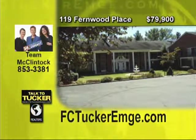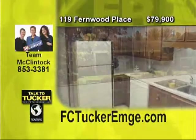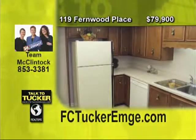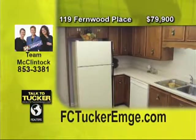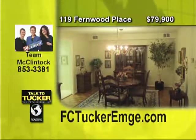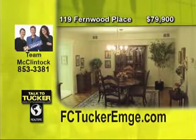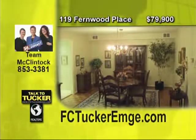Welcome to Maintenance Free Living. This two-bedroom, two-bath, split-bedroom design condo comes with kitchen appliances, plus a washer and a dryer. The north-facing condo has an open living room and dining room floor plan with parquet flooring throughout. The balcony with awning is great for enjoying the outdoors. This unit is conveniently located near the elevator and has one parking space. Talk to T. McClintock at 853-3381.